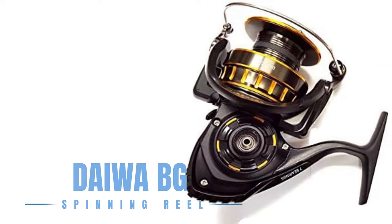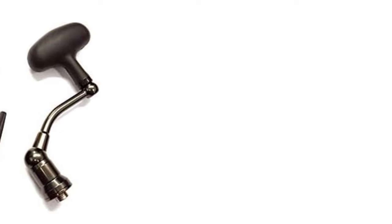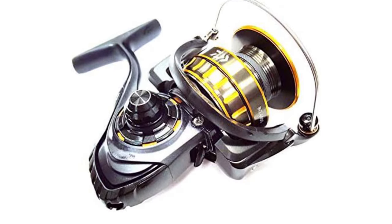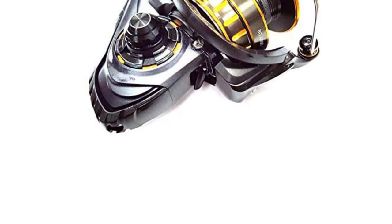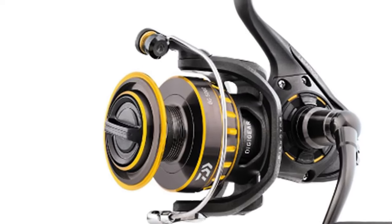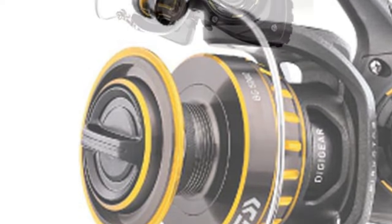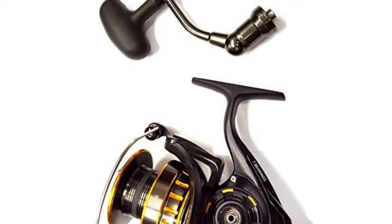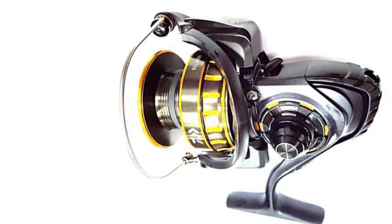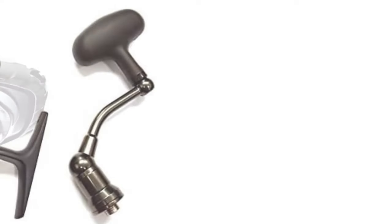The Daiwa BG Spinning Reel series is renowned for its exceptional durability and smooth performance. Featuring a black anodized machined aluminum housing, it stands up to the corrosive nature of saltwater while providing the power needed to land big fish. The oversized Digi-Gear system and solid screw-in handle translate to increased power and control. Its air rotor design distributes stress more evenly, enhancing the reel's strength and performance. Whether you're targeting freshwater trophies or saltwater giants, the Daiwa BG offers unmatched versatility and value, making it a favorite among anglers worldwide.